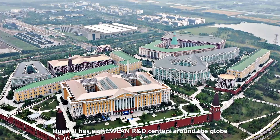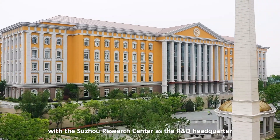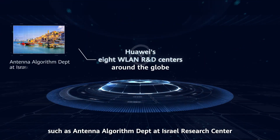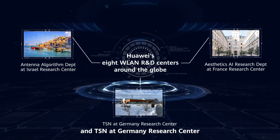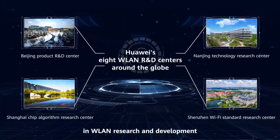Huawei has eight WLAN R&D centers around the globe, with the Suzhou Research Center as the R&D headquarter. For years, the WLAN R&D centers such as the Antenna Algorithm Department at Israel Research Center, the Aesthetics AI Research Department at France Research Center, and TSN at Germany Research Center have been collaboratively innovating in WLAN research and development.